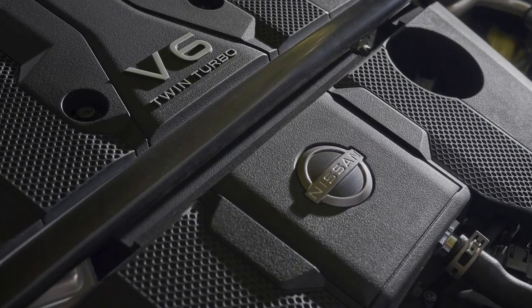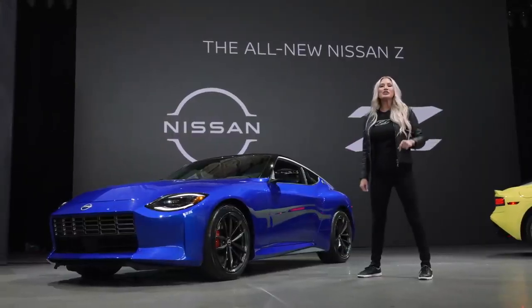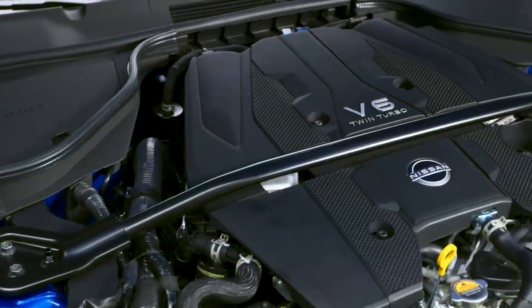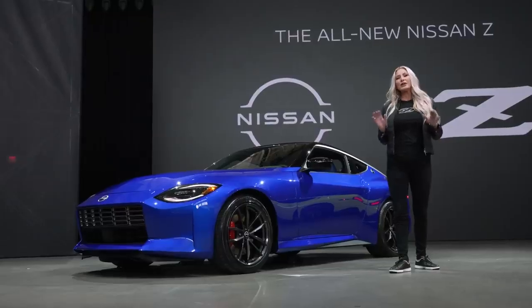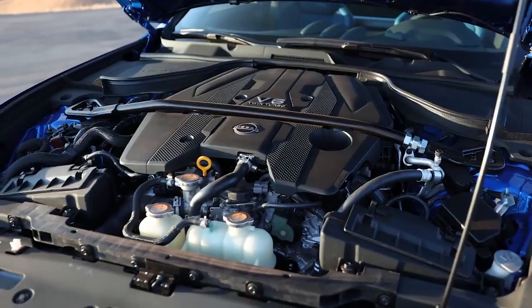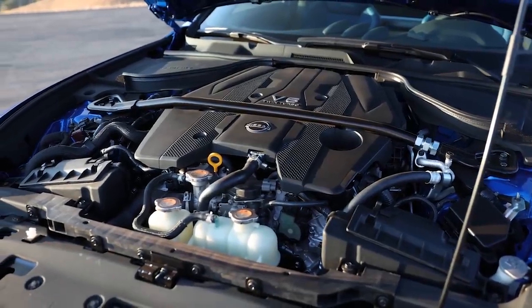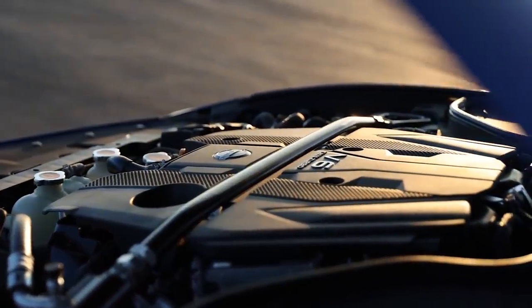The new Z's advanced 3-liter V6 twin-turbo engine adds a significant bump in power output versus the previous 370Z, and it's standard whether you choose the sport or performance model. The engine is rated at 400 horsepower and 350 pound-feet of torque, with the power-to-weight ratio improved over the 370Z. The new engine delivers a sharp yet smooth response to the driver's input.